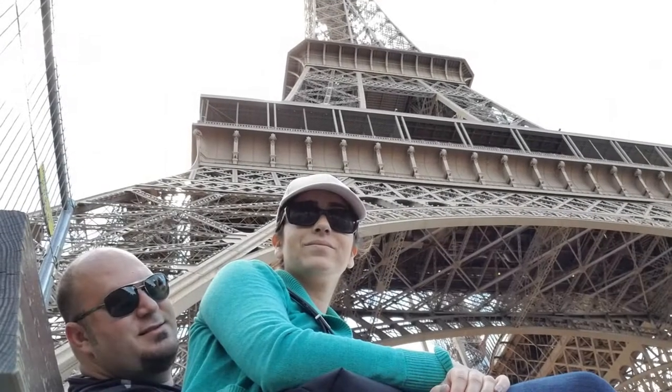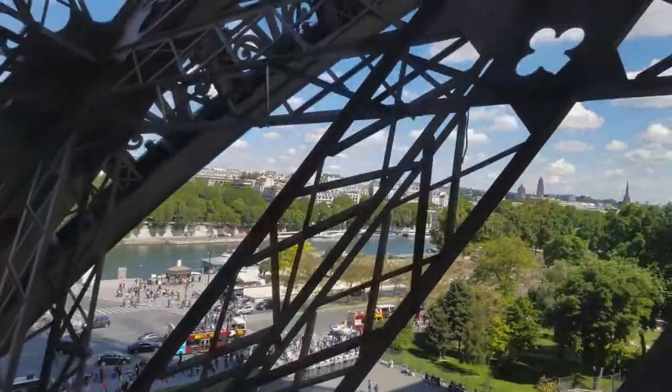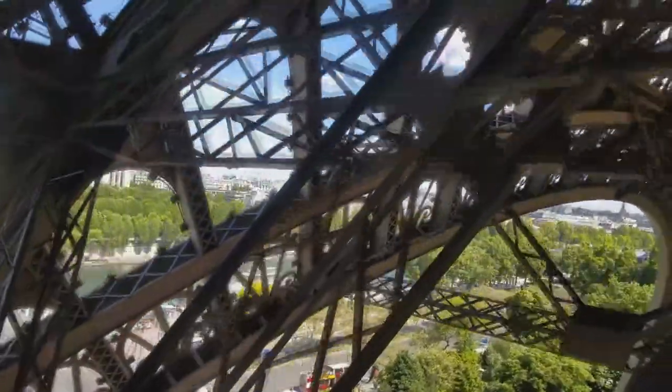Once you've entered the grounds, be patient because there are going to be a lot of people. As mentioned, up to 7 million tourists visit the Eiffel Tower every year, and once you get in it's going to be jam packed. They pack the elevator whether you're going to the second floor or all the way to the summit — they pack you in like sardines and it can be pretty uncomfortable with that many people in such a tight space. But you just have to be patient and go with the flow — being in the elevator only takes a minute or so.